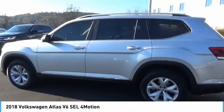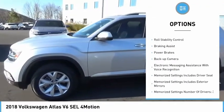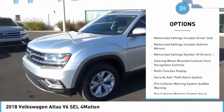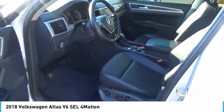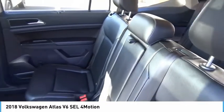Here are some of this vehicle's great options: power windows with safety reverse, hill descent control, alloy wheels, remote engine start, traction control, stability control, roll stability control, braking assist, power brakes, and backup camera. Take this vehicle for a spin and see why so many shoppers are now proud owners.